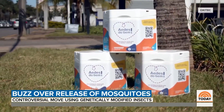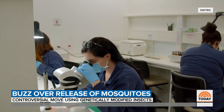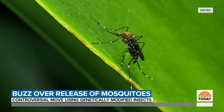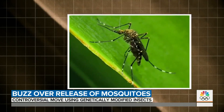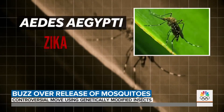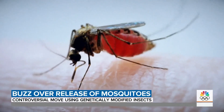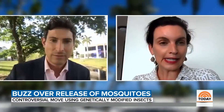Inside boxes like these on the Florida Keys, a possible key to what scientists hope will slow an invasive and dangerous mosquito species. They're called Aedes aegypti and are known to carry diseases like Zika, Dengue and Yellow Fever, the females spreading infection with their bites.